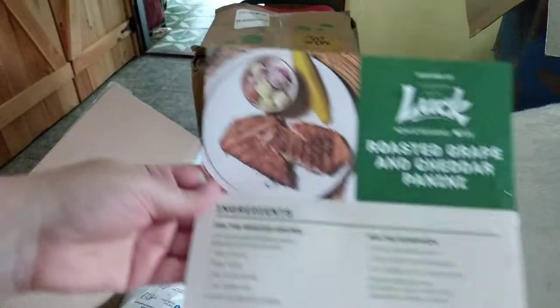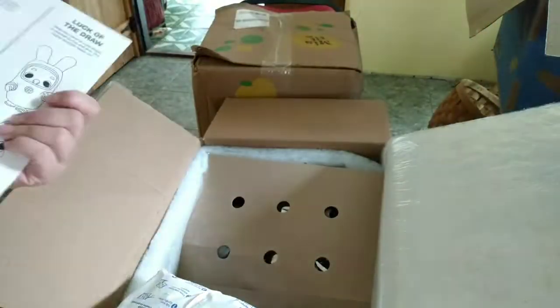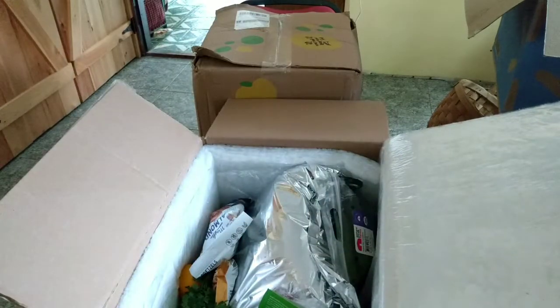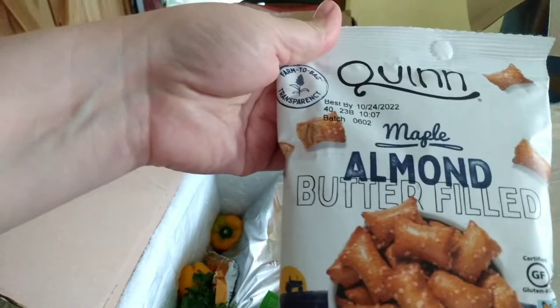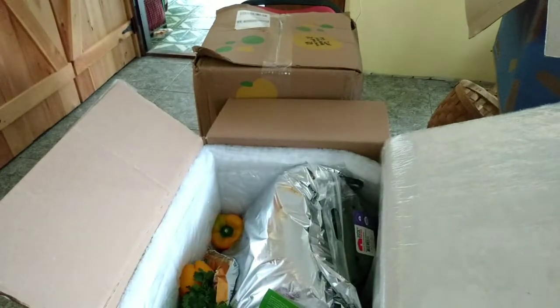We got a recipe in this box — we'll take a look at that later. Maple almond butter filled pretzels, these are five ounce. We'll get excited about that.